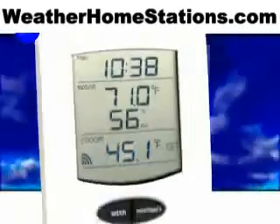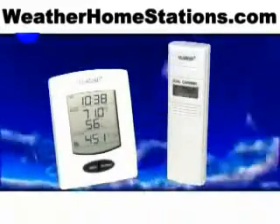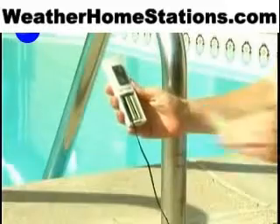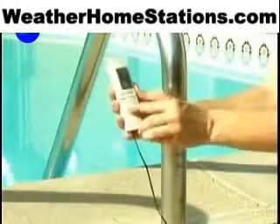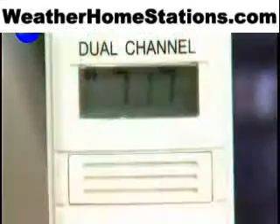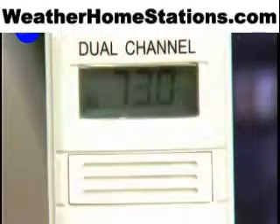In addition to the outdoor temperature, the optional 10-foot waterproof probe attaches to the sensor to allow you to easily measure temperatures in your pool, hot tub, garden, or lake. The LCD alternates between outdoor temperature and the probe temperature.